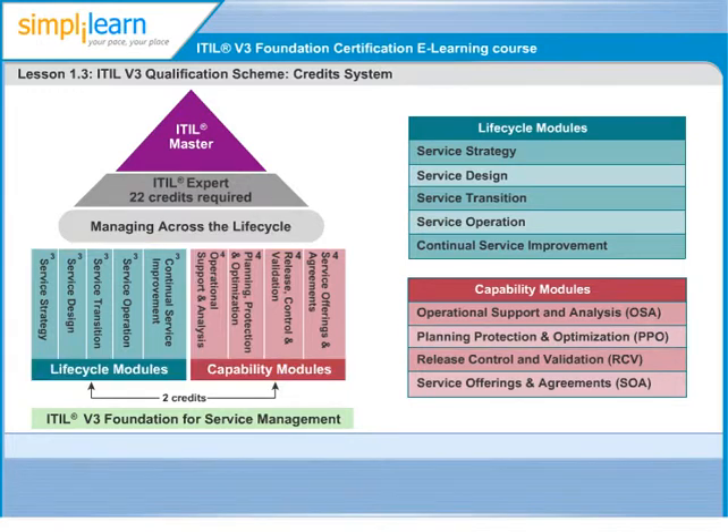The third level within ITIL's scheme is the ITIL Expert Certification, which demonstrates that the individual has successfully completed a number of intermediate units in addition to the mandatory Foundation Level and the Managing Across the Lifecycle capstone course, which carries five credits. This certification requires that the individual has 22 credits across the qualification scheme.